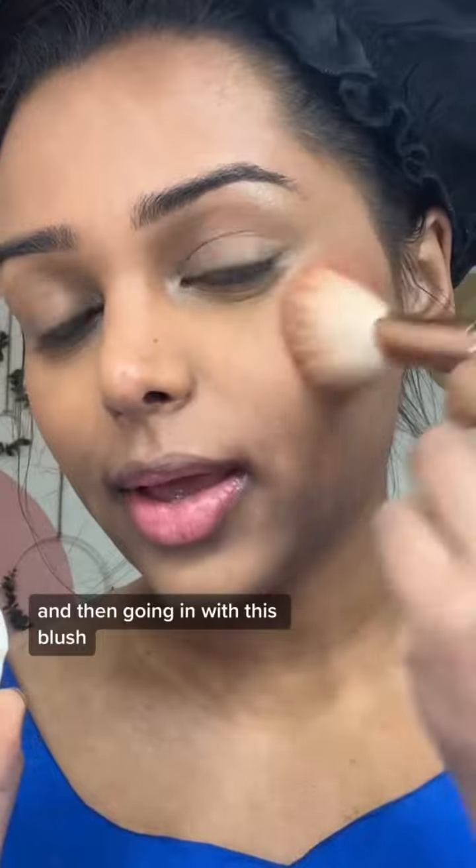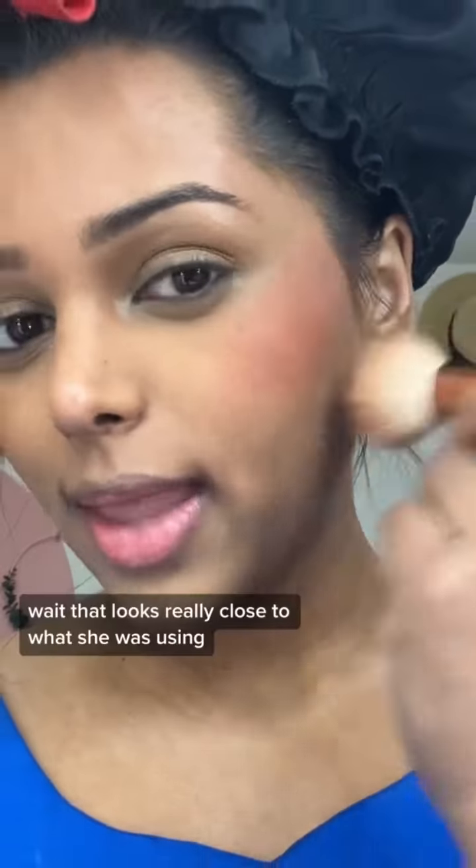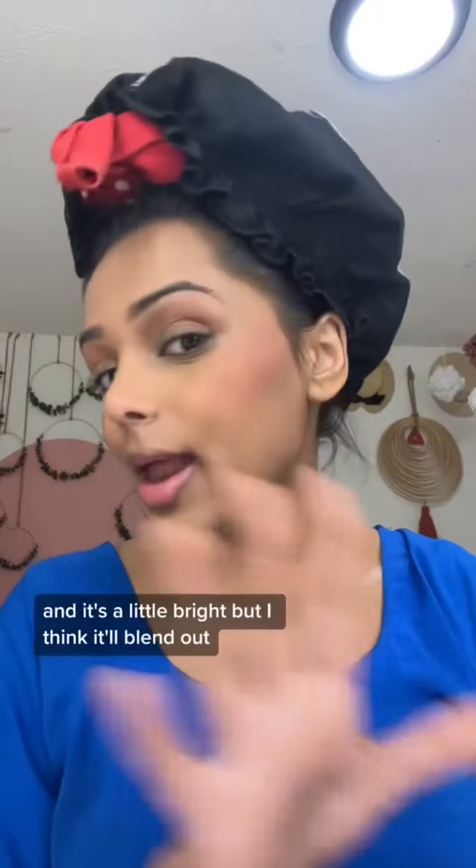I'm gonna try and bake to get that smooth under eye, and then going in with this — that looks really close to what she was using. I'm just gonna put some on my eyes for eyeshadow too. It's a little bright but I think it'll blend out.